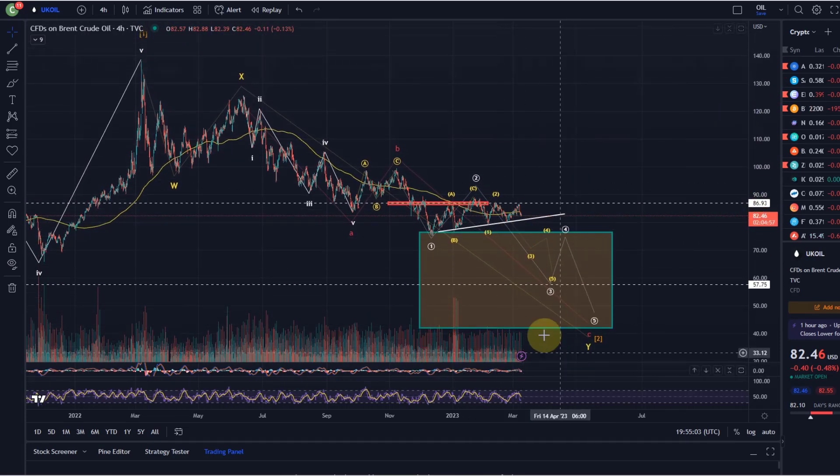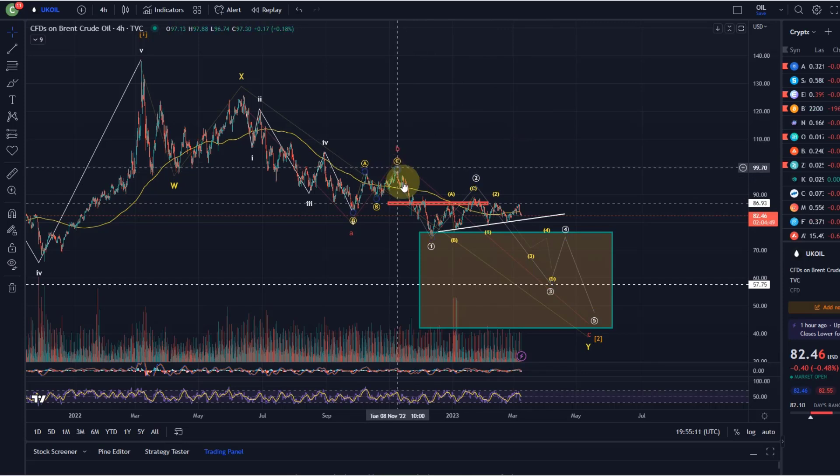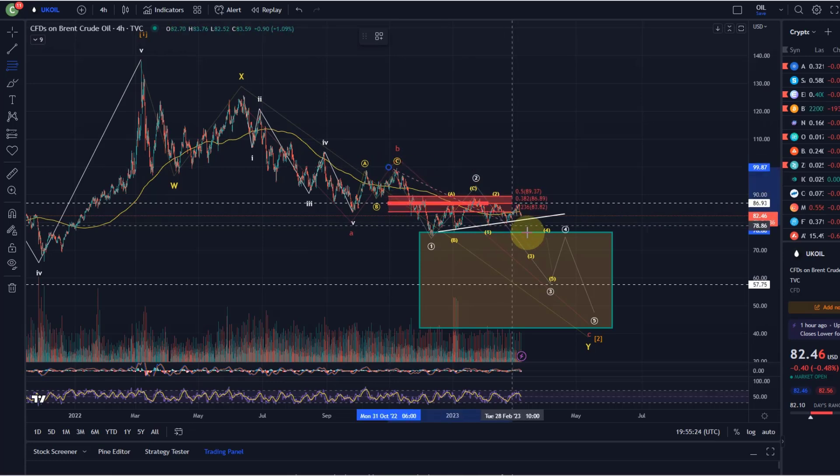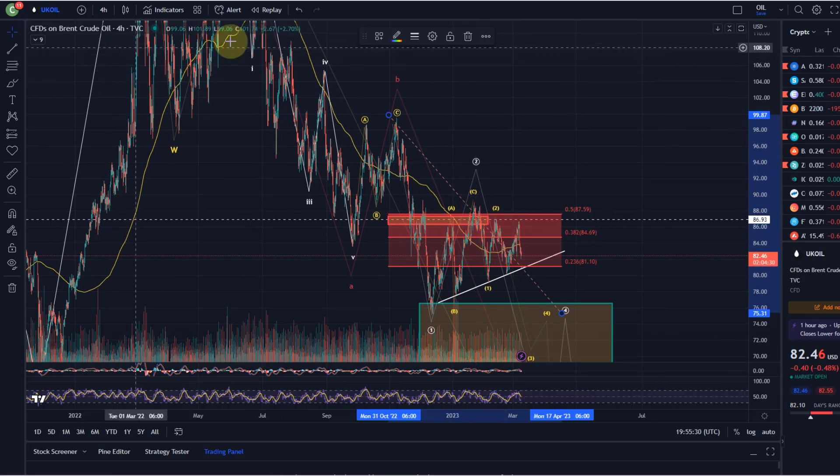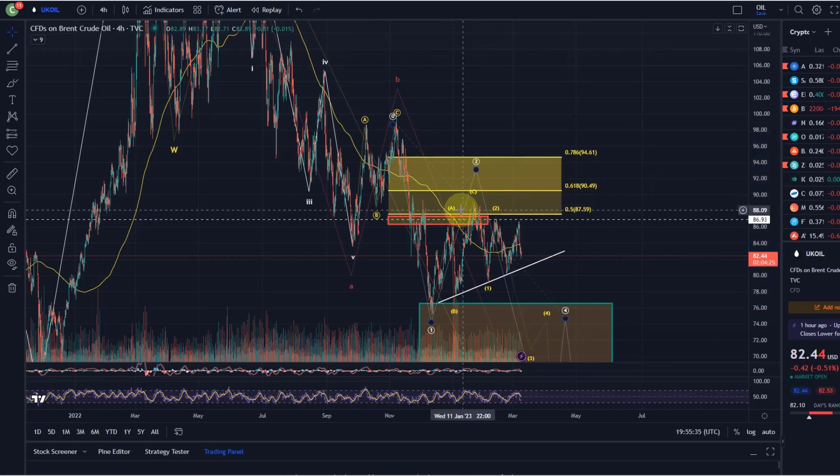I'm not convinced that this move down is finished yet for oil. I'm currently looking at this move that started back in November to the downside as wave one, the current correction as a wave two, and also here in this wave two different scenarios are possible. If I just draw the Fibonacci retracements of the wave one, we can see that it basically reacted here to the 50% retracement and got rejected - so this is a key Fib level for a wave two.